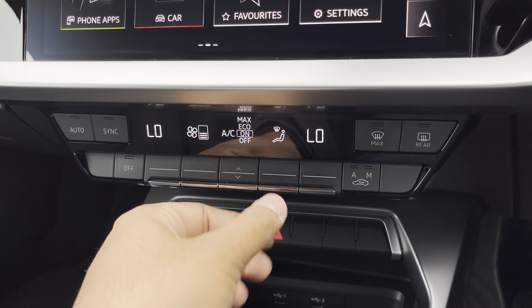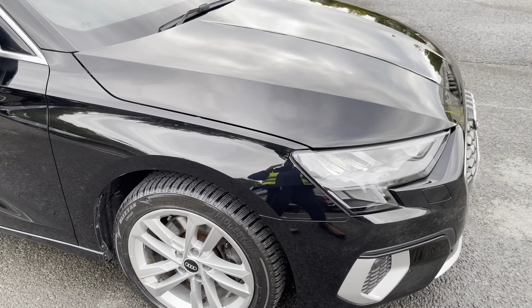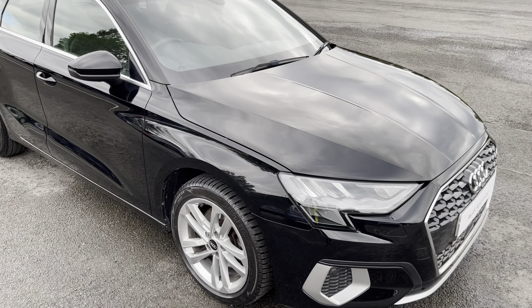Lower down you'll find the controls for the dual zone electronic climate control, with plenty of adjustment to your preference. You can easily change your temperature, speed and direction on the move without taking your eyes off the road.